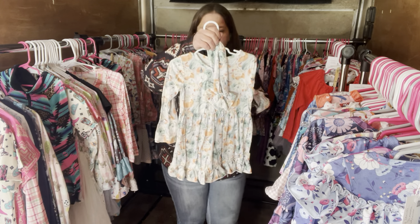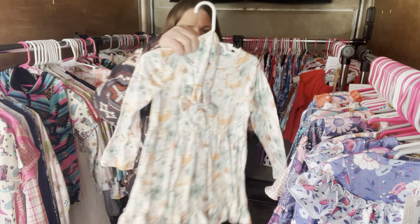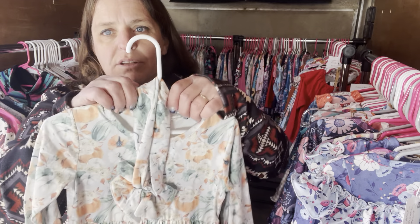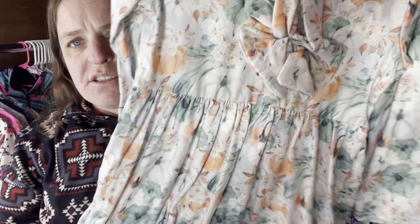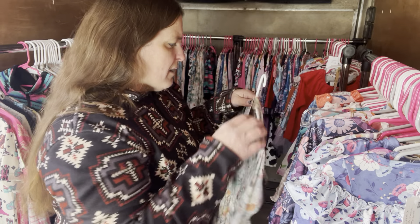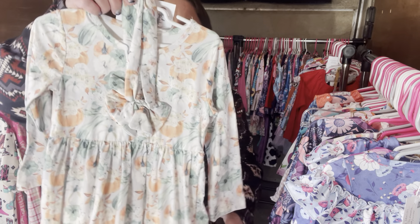We have the Thanksgiving one — the regular dress. The Thanksgiving dress is $28, size 2T, SKU 386. You could really wear this all year long — it has pumpkins, but from a distance it just looks like florals. You can see the pumpkins up close, but really from a distance it just looks like florals, so you could wear this all year long, not just at Thanksgiving.